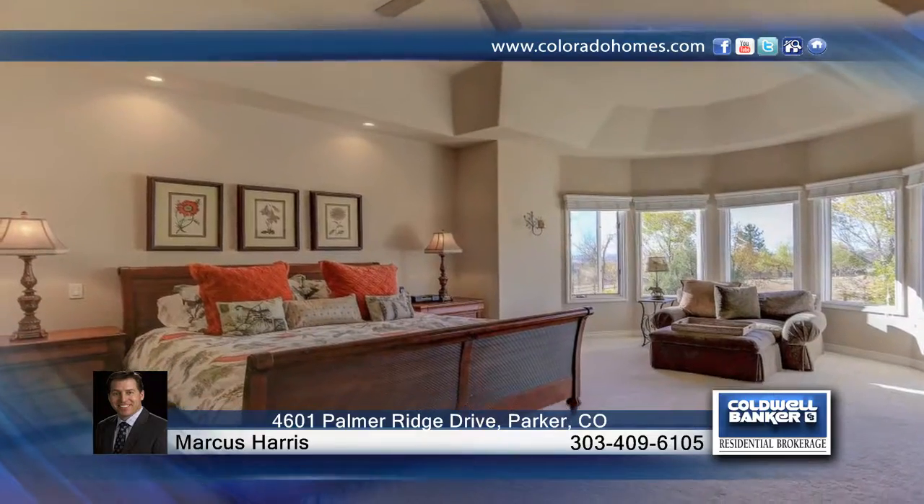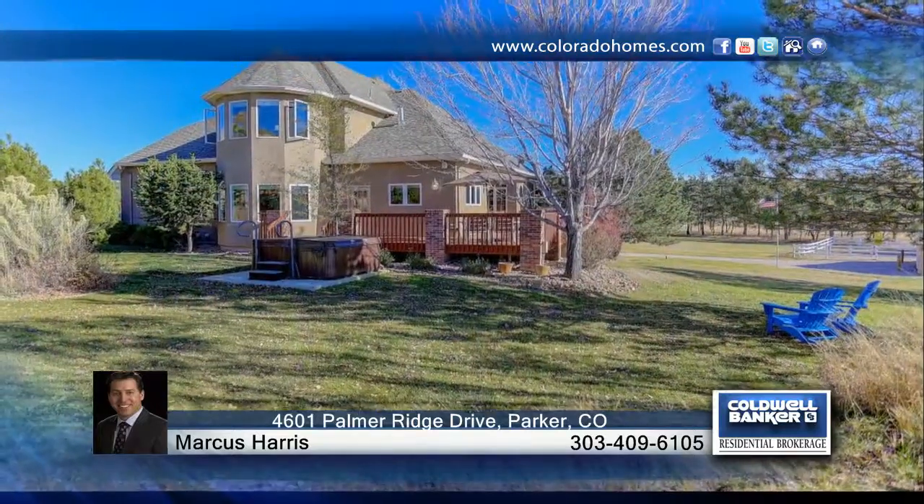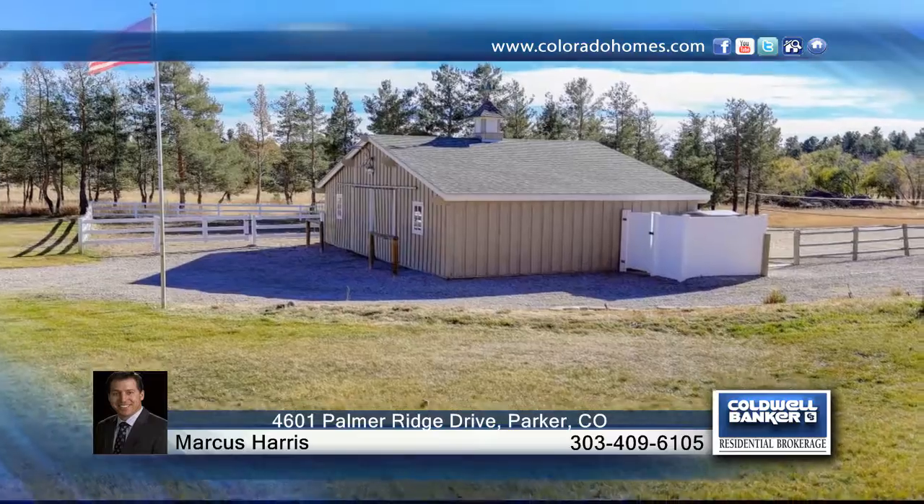There's a round arena for the horses and a volleyball court for the people. There are endless riding trails throughout the area with direct access from this property. See everything in person with a call to Marcus Harris.